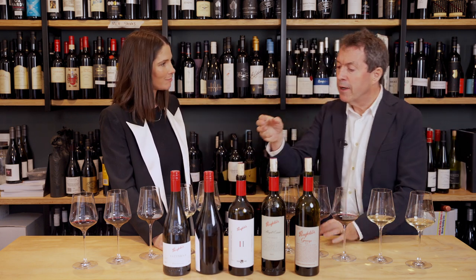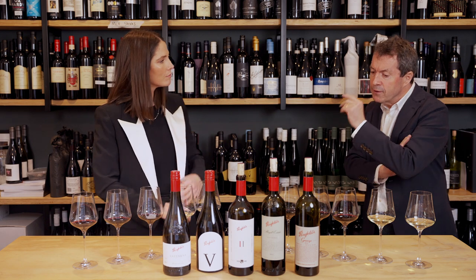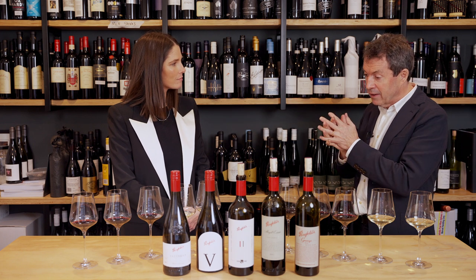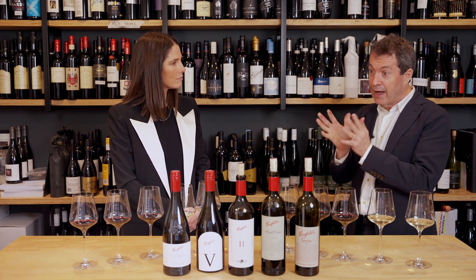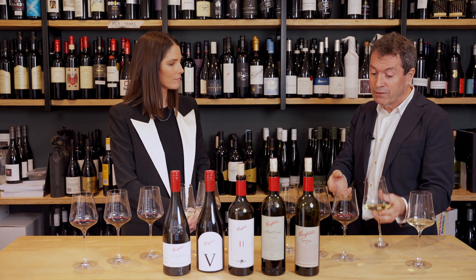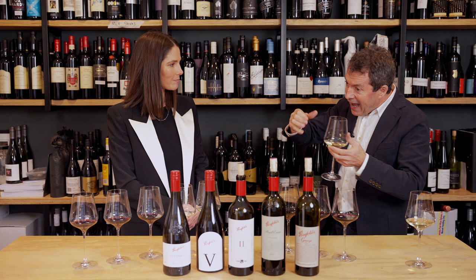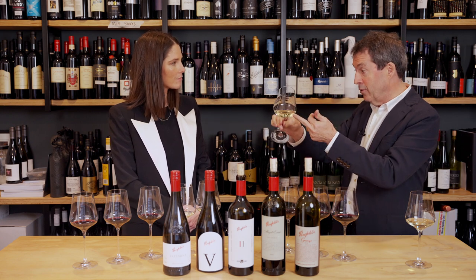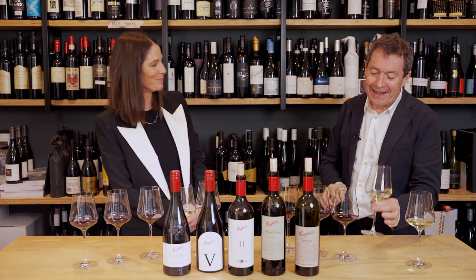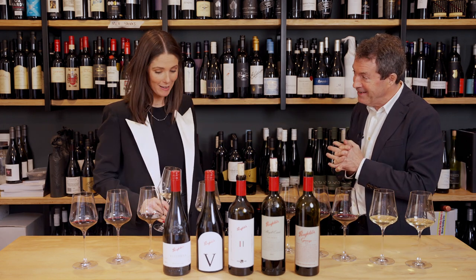There aren't too many bottles made, for obvious reasons — about 2,200 or thereabouts. It will find good homes; it will be poured. We've just come back from a trip around Europe and into the United Kingdom, poured the odd bottle, and the reaction has been amazing. It's not about gimmickry — it's about a pursuit of something. What happens as Chardonnay ages? How can we have a little bit more input to the way Yatana looks? Because this is essence of Yatana, it's 100% Yatana. We're just so pleased with the way it's come out.